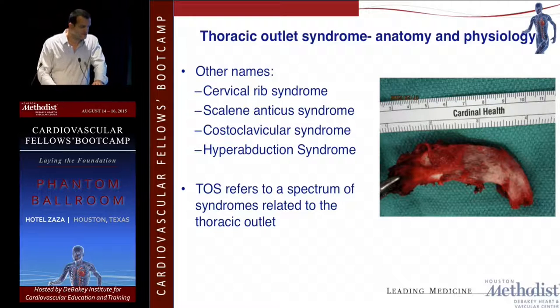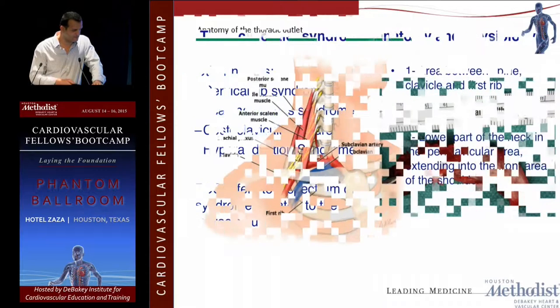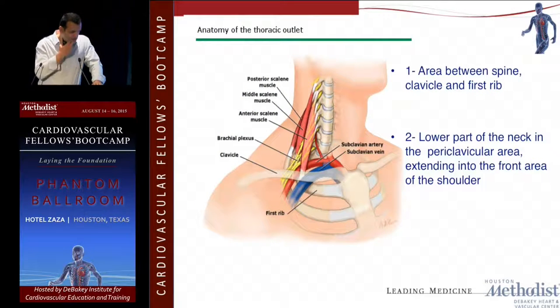There are other names we use: cervical rib syndrome, scalene anticus syndrome, costoclavicular syndrome, and hyperabduction syndrome. Basically, it refers to the spectrum of syndromes related to the thoracic outlet. You can divide it into two areas: the area between the spine, clavicle, and the first rib, and also the lower part of the neck and paraclavicular area extending into the front of the shoulder.